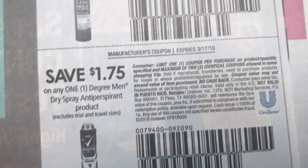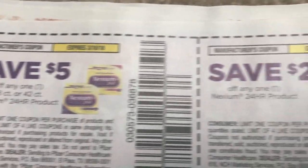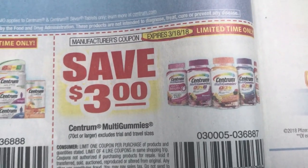Here we have a whole bunch of Dove coupons. Keep in mind a limit of two on the Unilever coupons — they're always a limit of two. Looks like it's Venus cartridges on that coupon. Here are some savings on Nexium and Advil — $3 off of 80 count or larger and $2 on the 20 count or larger. Lots of coupons. Red Plum normally isn't this thick with coupons, but there are a lot.